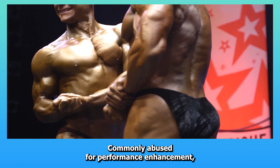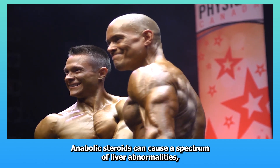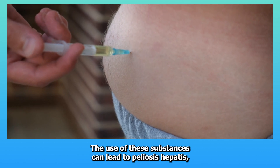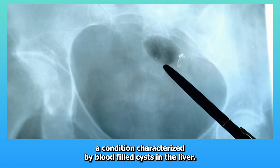Nine: Anabolic steroids. Commonly abused for performance enhancement, anabolic steroids can cause a spectrum of liver abnormalities, including hepatocellular carcinoma in severe cases. The use of these substances can lead to peliosis hepatis, a condition characterized by blood-filled cysts in the liver.